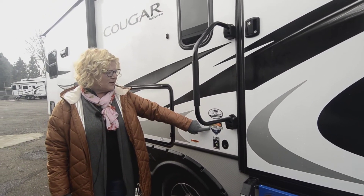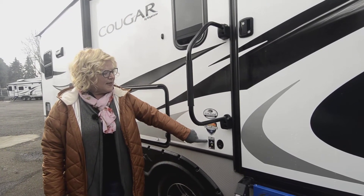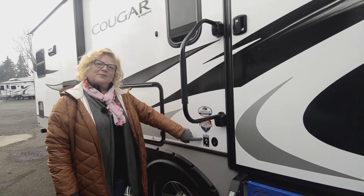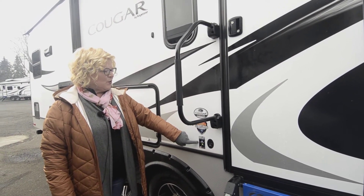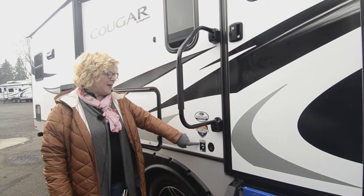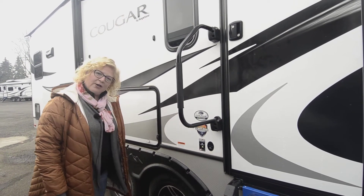It also comes solar-ready, pre-wired for solar. If you're interested in that, you can talk to us here — we are a full-service RV lot with an amazing department of technicians and service experts. There are different packages depending on the kind and price you want, and they can talk to you about your needs and keep your batteries charged.